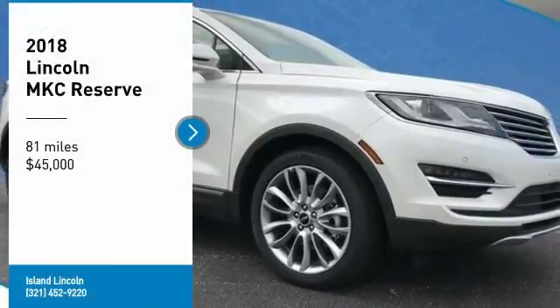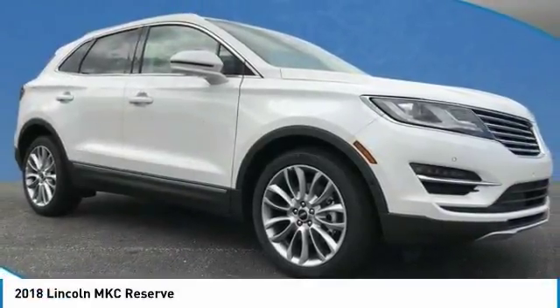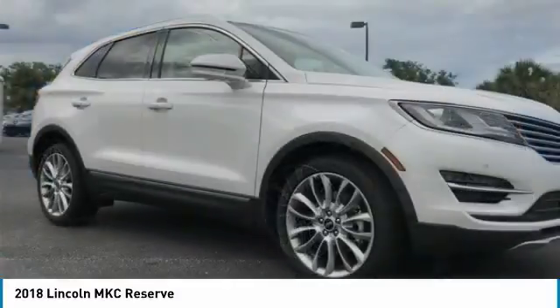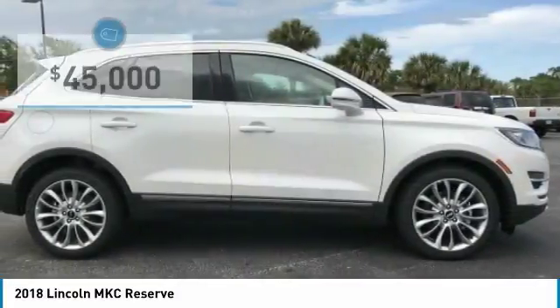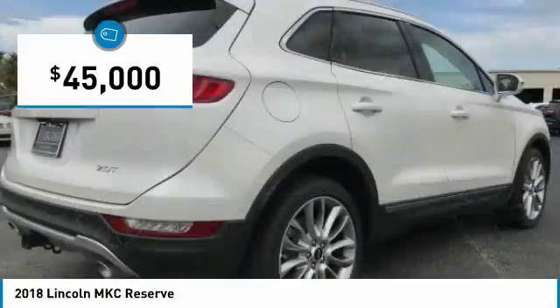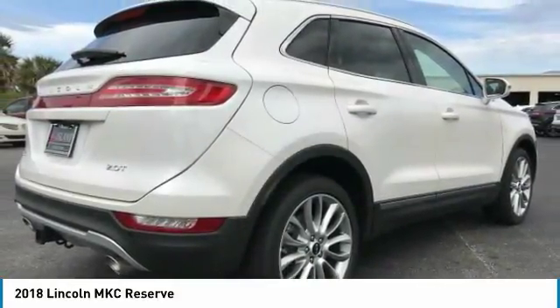You'll love this 2018 Lincoln MKC. This is a car you'll want to take home. With 81 miles, it features automatic transmission and an exterior color of white. Call us and be the first to open the car door today.